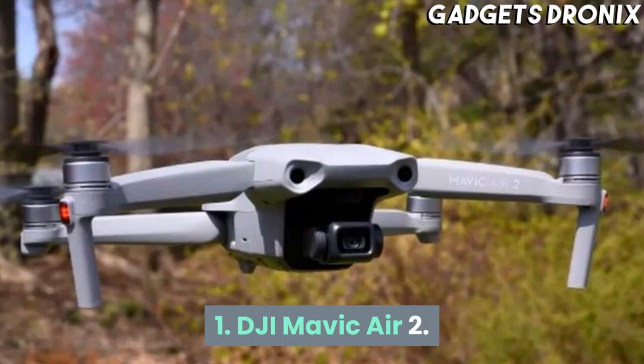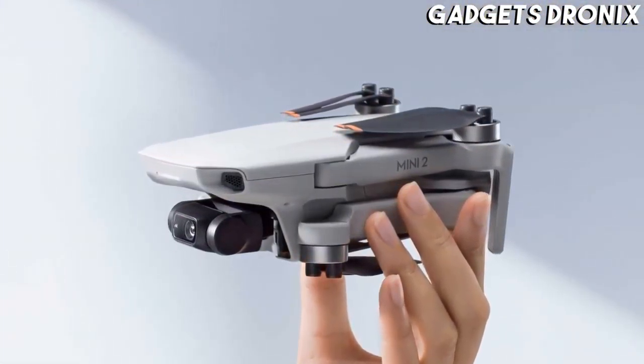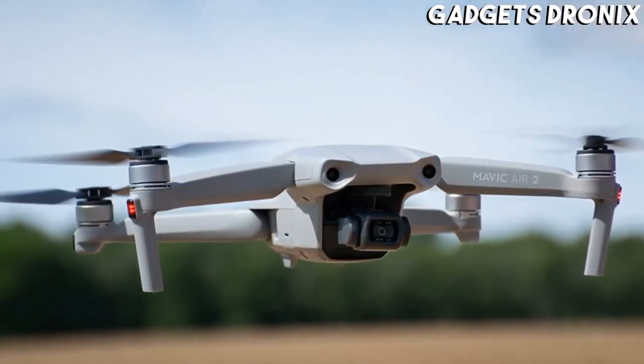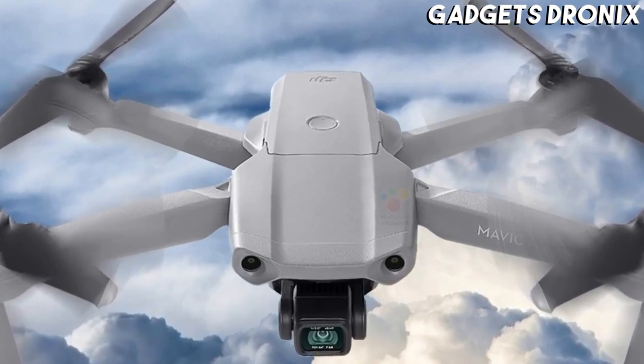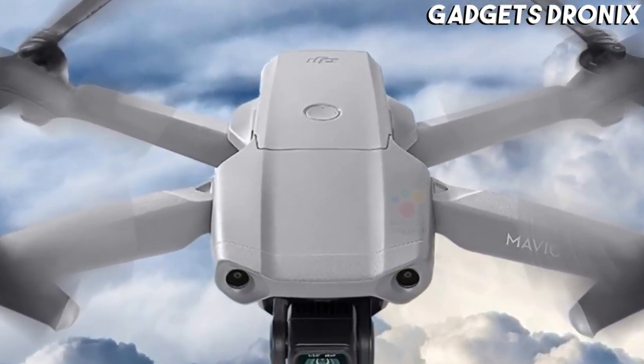Number 1: DJI Mavic Air 2. A dramatic improvement on the original Mavic Air, the Mavic Air 2 is the best all-rounder drone for beginners and hobbyists. Like a mini version of the Mavic 2 Pro, it combines the ability to shoot excellent 4K 60p video.